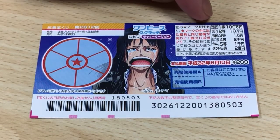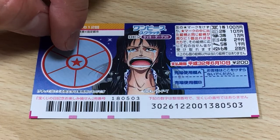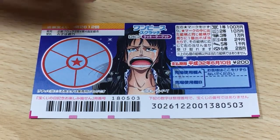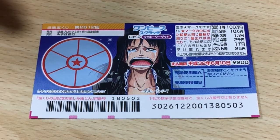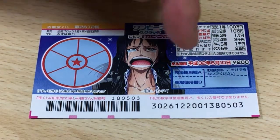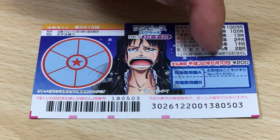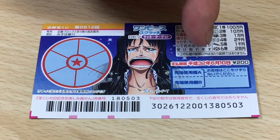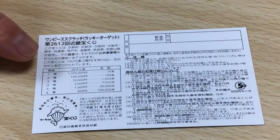This is the legend with pictures showing the corresponding prizes. This is how to play: you are going to scratch the star, and whatever picture appears from the legend is what you need to match in these sections. You only need to find one matching picture to win. Don't scratch here. A ticket costs 200 yen. You have until June 10th, 2020, Reiwa 2, to claim any of your prizes.